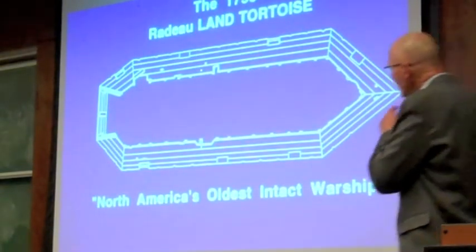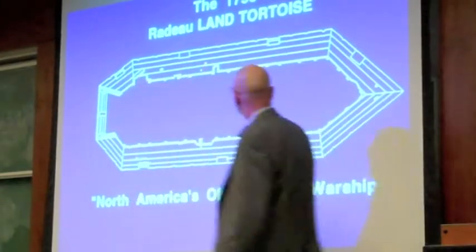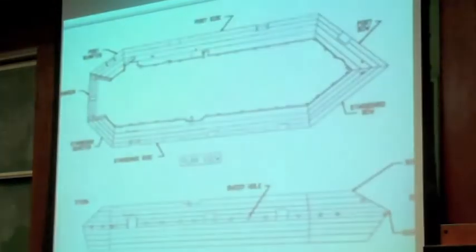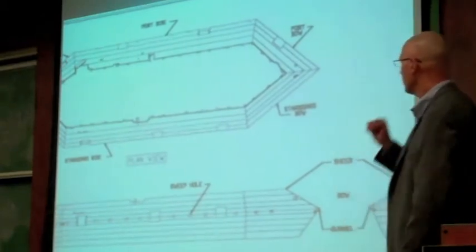And there it is. It had some structural damage from a downbreaker fishing weight that hit it. And because of all our efforts, we've come up with over 30 drawings, so if this disappears, we can build a replica of it.